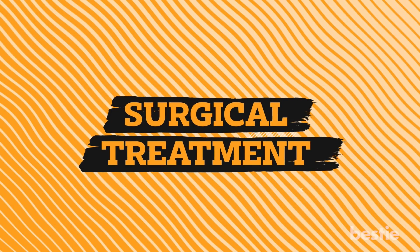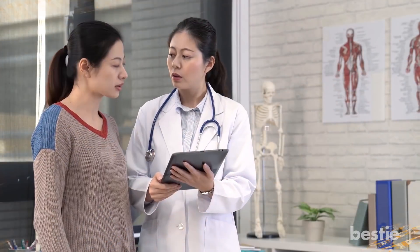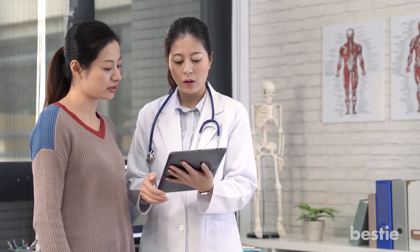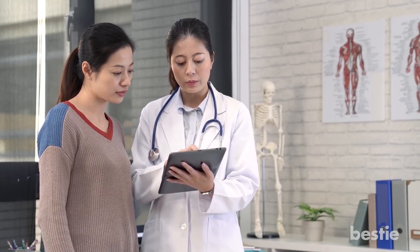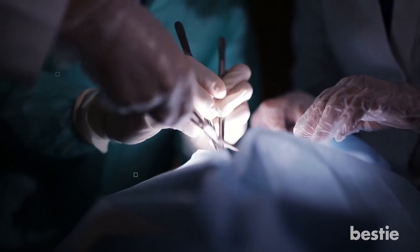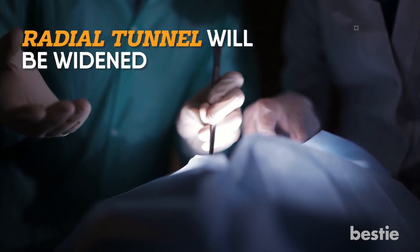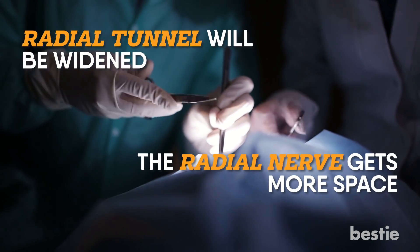In most cases, the treatment options above are enough to remove the symptoms of Radial Tunnel Syndrome. But in rare cases they don't work, and the next step is surgery. When you get surgery in this area, your radial tunnel will be widened. This way, the radial nerve gets more space and there will be less pressure on it.